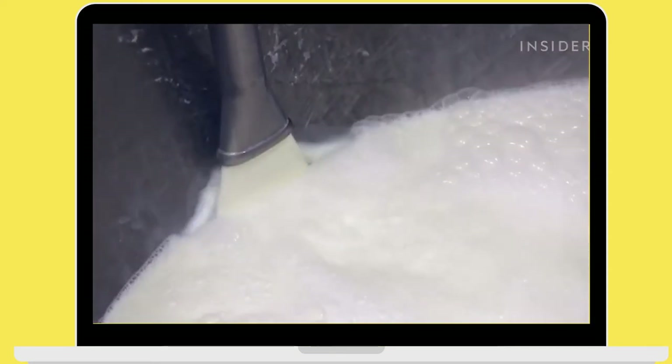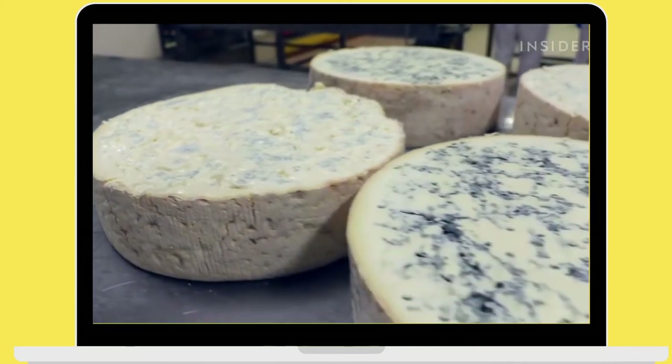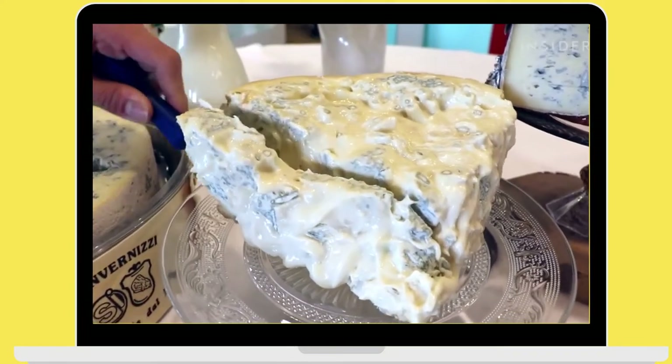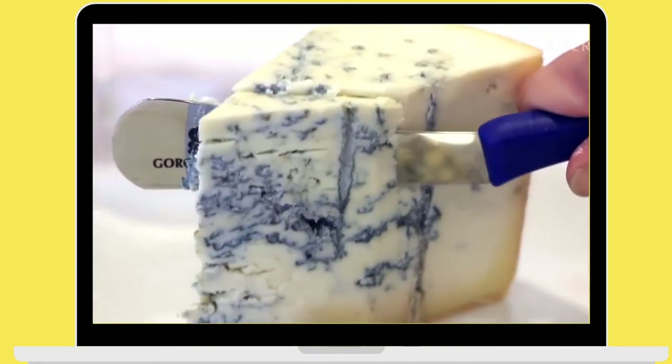Gorgonzola cheese is made with whole, pasteurized cow's milk, and it can either be mild and creamy or hard and pungent, depending on how long it is left to age. The two kinds are easily distinguishable by the color of their veins: blue in the creamy and green in the pungent.